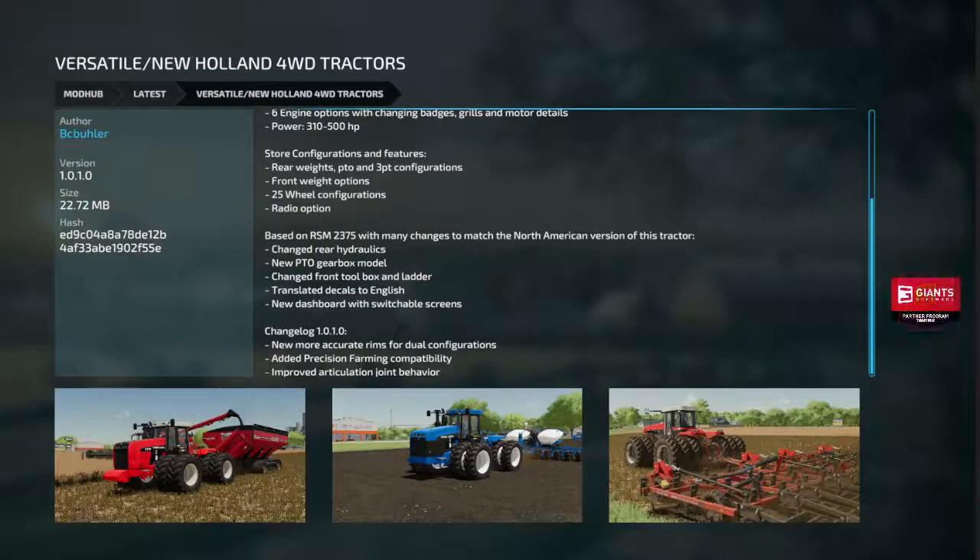Diversal New Holland four wheel drives got new, more accurate rooms for duels. Added precision farming, which is always good. Improved articulation joint behavior — that is always good.